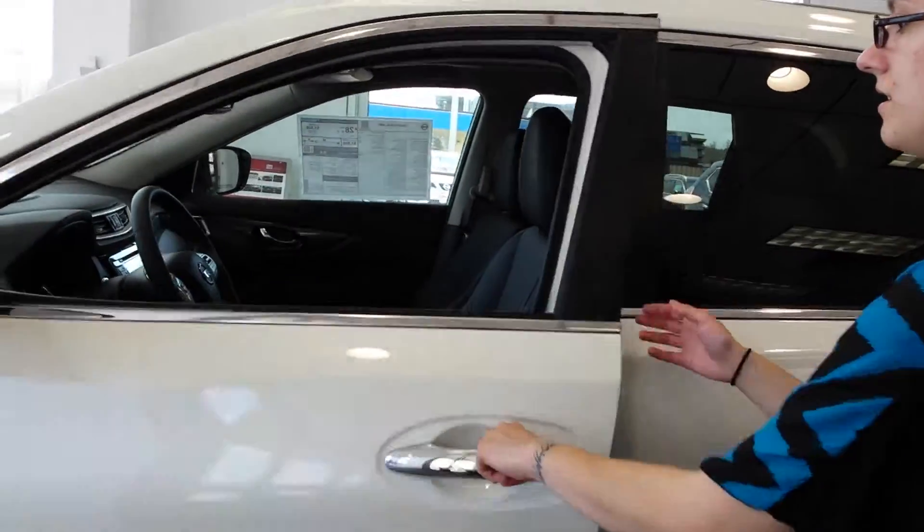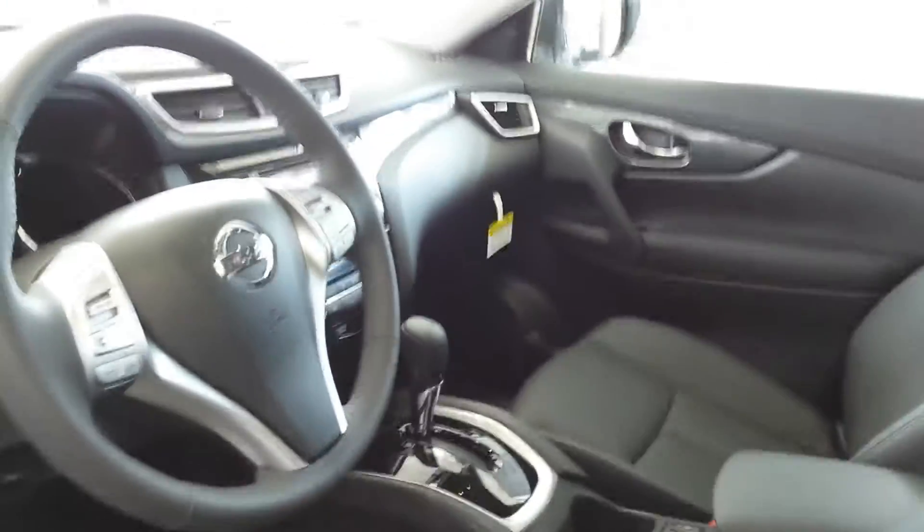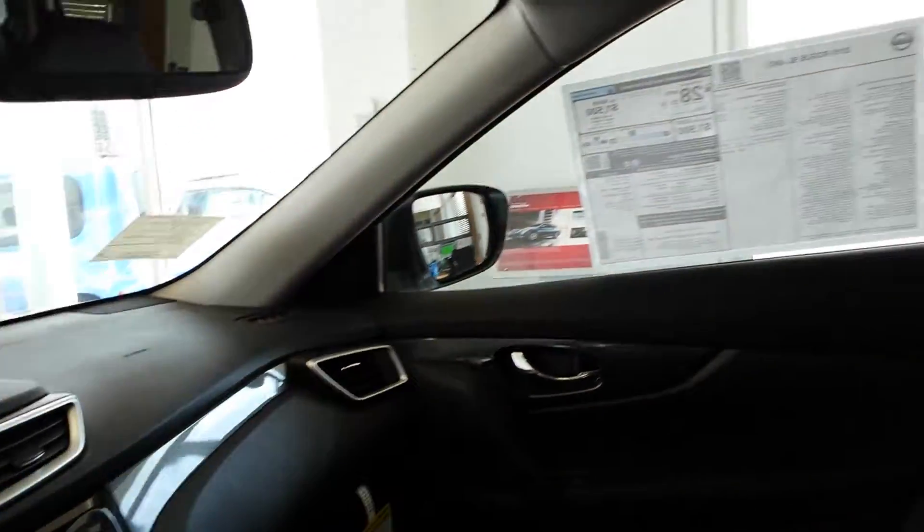I want to show you the interior here. This does have your leather package and the tech package. So you'll have your navigation, Sirius XM radio, along with the leather seats that are also heated.